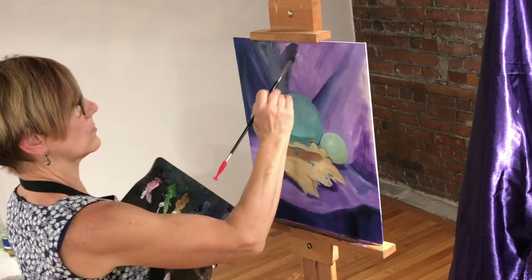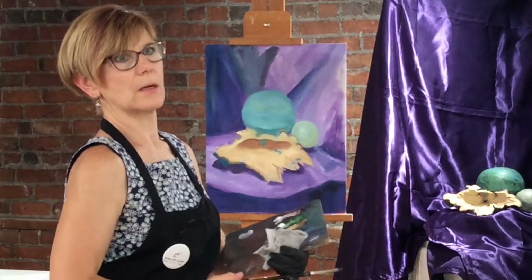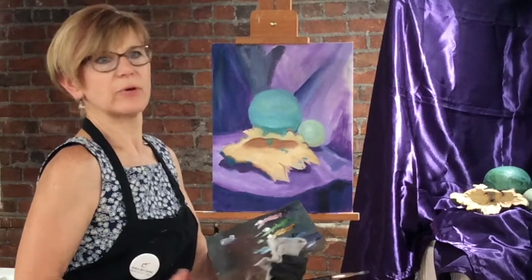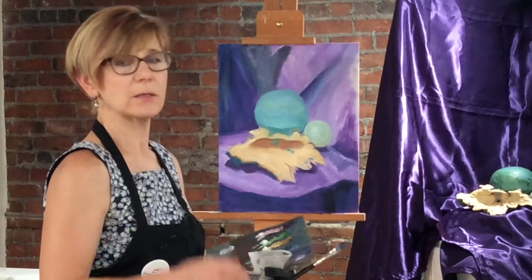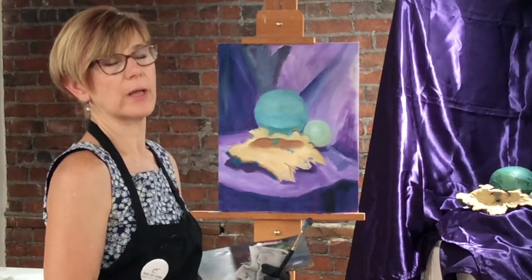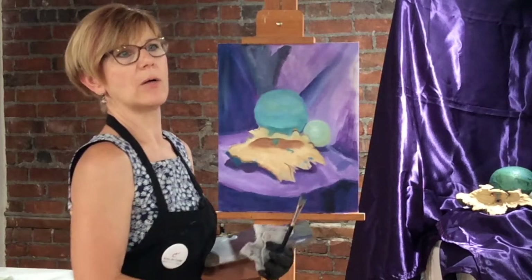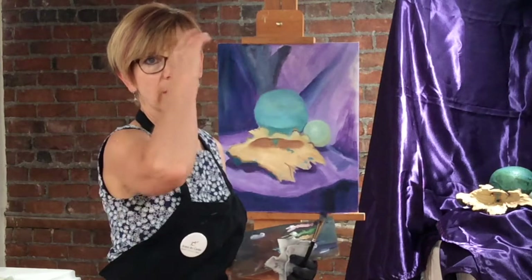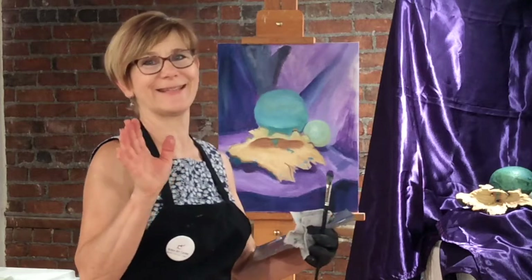What's the biggest challenge in working with oil paints? Probably everyone says the drying time, but even that depends on the color and how long it takes to dry. Well, it doesn't dry — it oxidizes, technical term. So it's not like acrylic in that way, where the water evaporates. It's an oxidation process, a chemical process — and that's as far as I go with it.